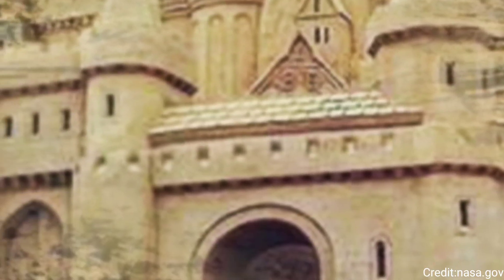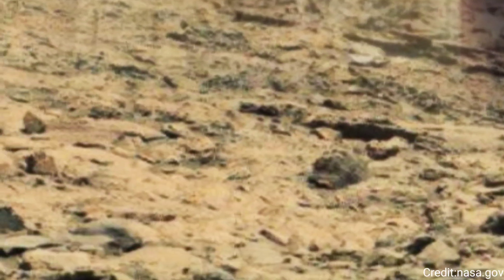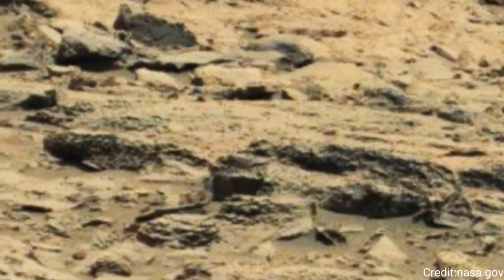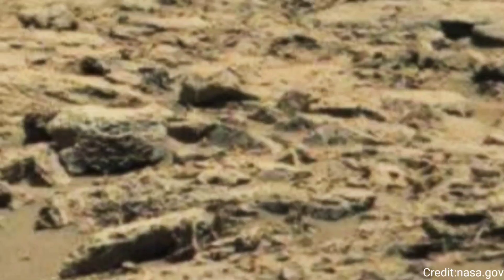Curiosity has been exploring the Gale crater since its landing in August 2012. The rover's primary mission is to investigate Mars habitability, studying its climate and geology and collecting data for future human exploration.